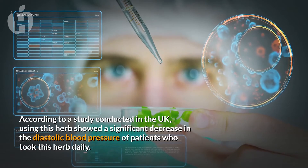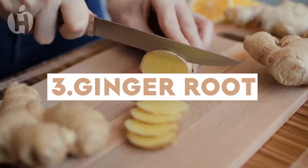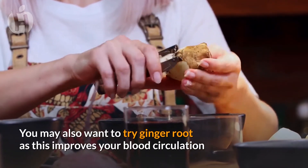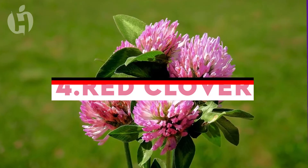the diastolic blood pressure of patients who took this herb daily. Number three: Ginger root. You may also want to try ginger root, as this improves your blood circulation and helps relax the muscles which surround your blood vessels.